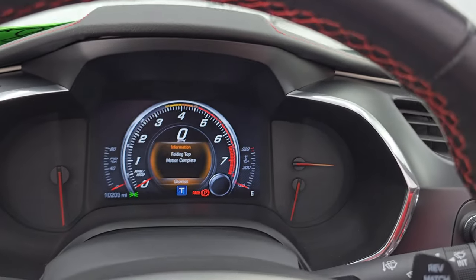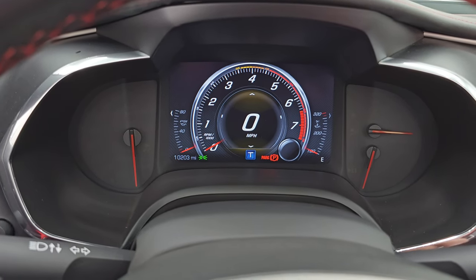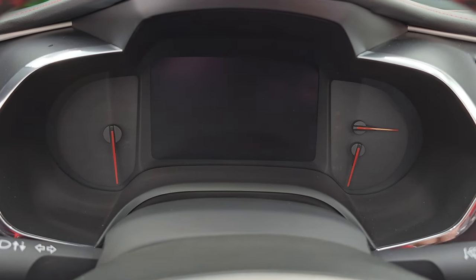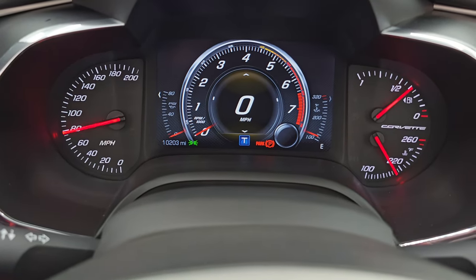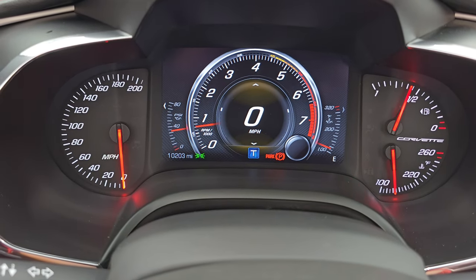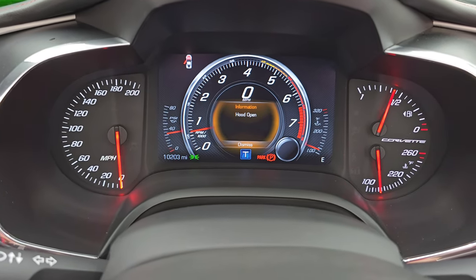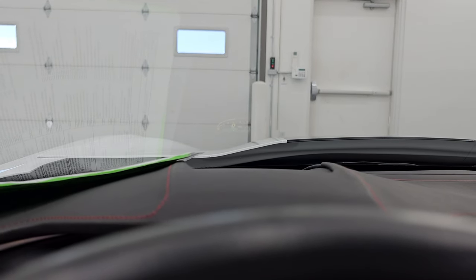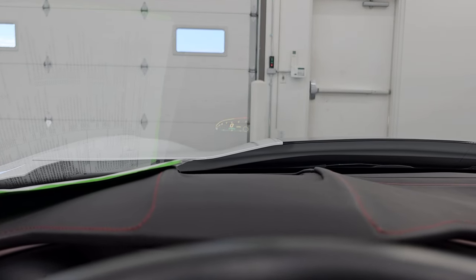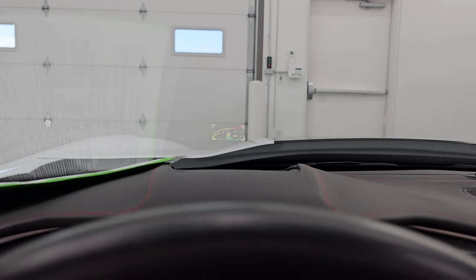Once it's done it'll beep at you. Let's start it up and take a look under the hood. It starts right up — no check engine lights or anything like that. And then the heads-up display, you can see it in the windshield there. You can raise it, make it brighter, dimmer, lower it, and control it — really a cool system.